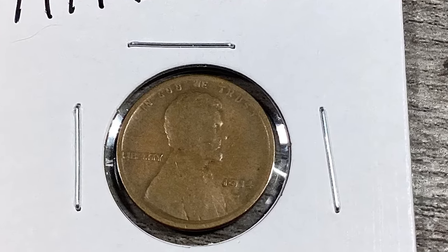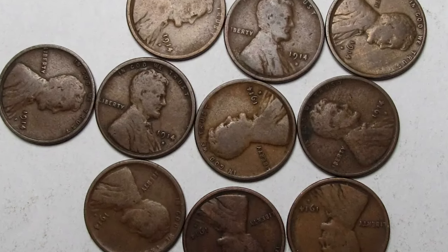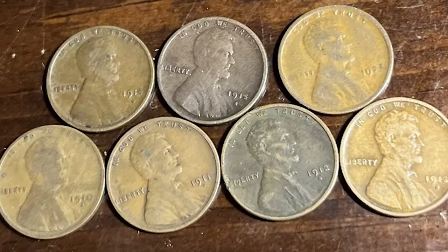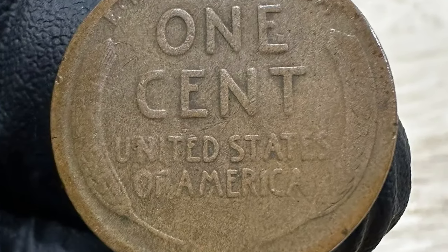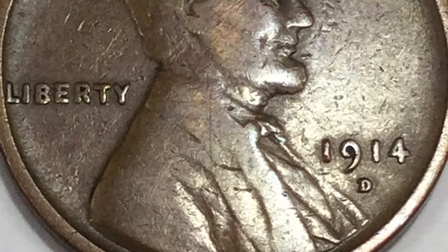but in real terms the 1914-D is the scarcer of the two issues. In our opinion, it is the key to the date and mintmark series. However, those digging deeper will find half a dozen or more Lincoln cent objets de désir far more difficult to acquire — for example, the 1943 copper cent, the 1944 steel cent, the 1959 wheat cent, the 1955 and 1969-S doubled dies, and the 1983 copper, just to name a few.